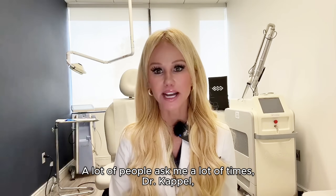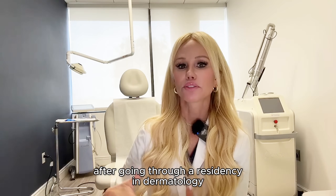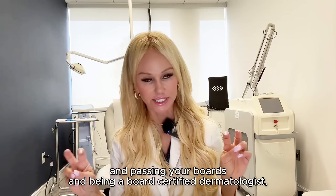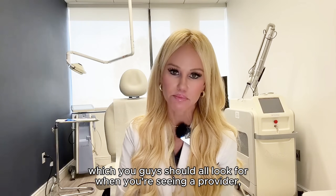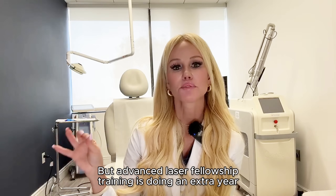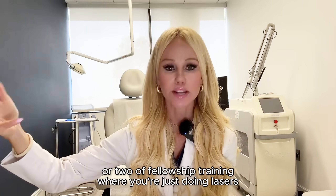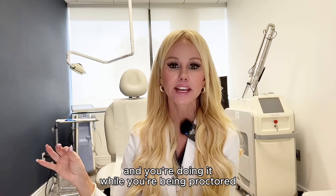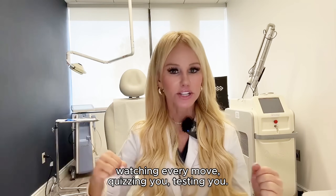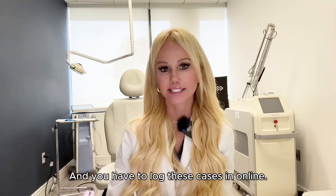A lot of people ask me: what does it mean that you're fellowship trained? After going through a residency in dermatology, passing your boards, and being a board-certified dermatologist — which you should all look for when seeing a provider, make sure they're board certified in dermatology — advanced laser fellowship training is doing an extra one or two years of fellowship training where you're just doing lasers, being proctored by a world-renowned laser expert who's behind your back watching every move, quizzing you, testing you, and you have to log these cases online.